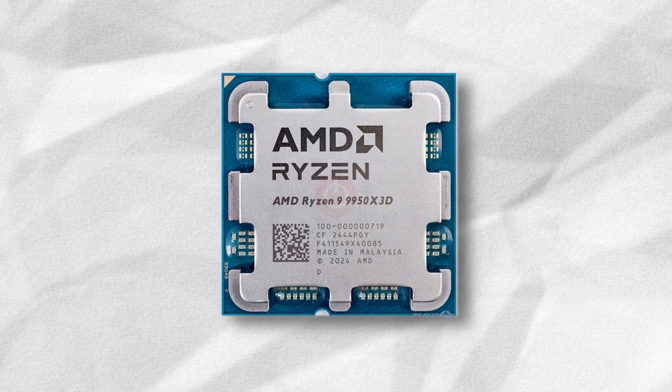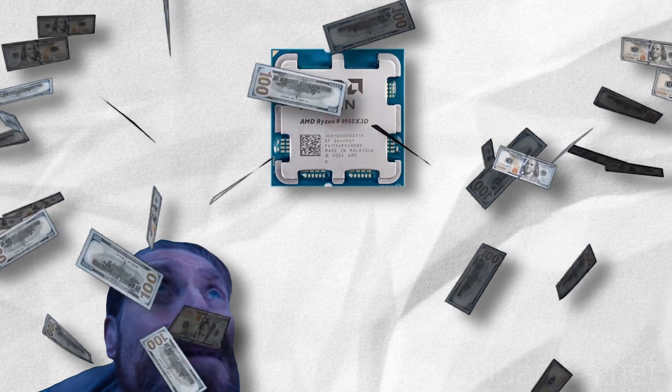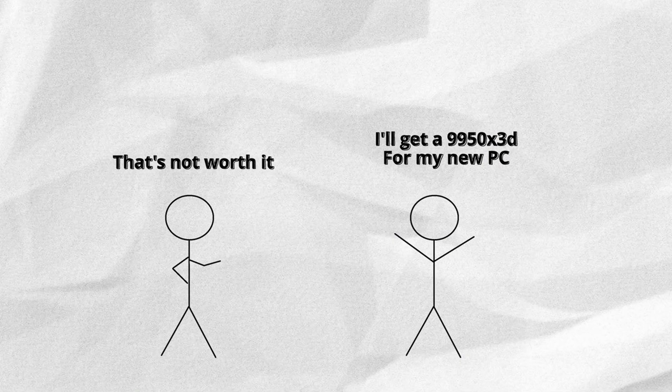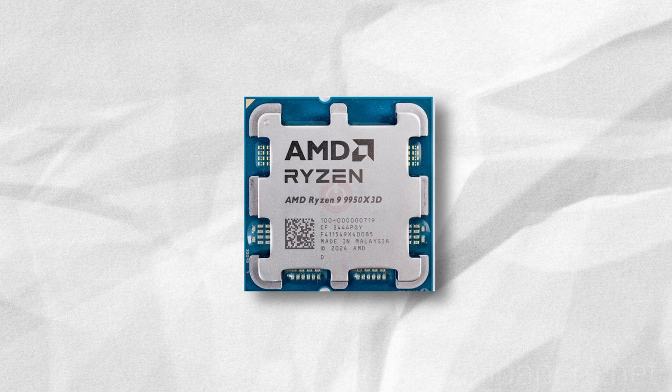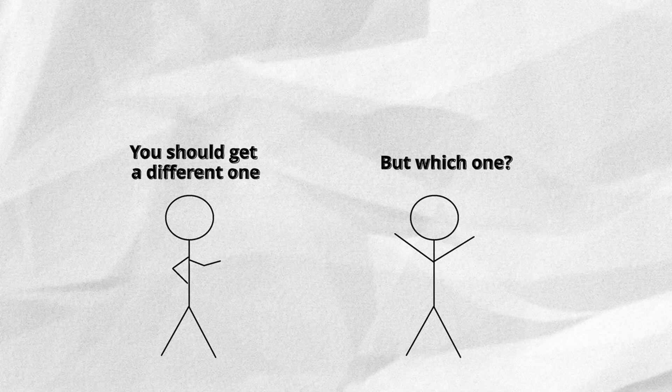So, you want to get a 9950X3D, because you heard it's the best gaming CPU money can buy. But what if I told you that wasn't really the case, and if you aren't really looking to spend $700 on just the CPU, then maybe some of the following will be more fitting depending on your needs.